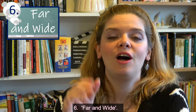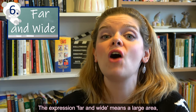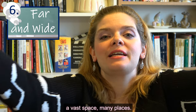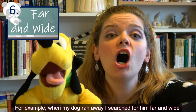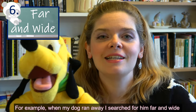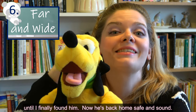Number six: 'far and wide.' The expression 'far and wide' means a large area, a vast space, many places. For example, when my dog ran away, I searched for him far and wide until I finally found him. Now he's back home, safe and sound.